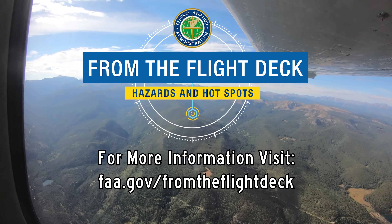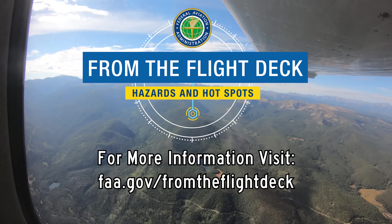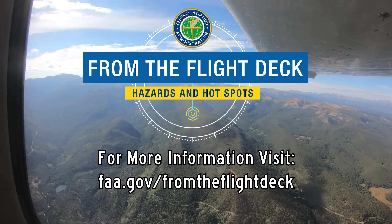We hope this short video helps you prepare for your trip to the Aspen-Pitkin County Sardi Field. It's always better to know before you go.